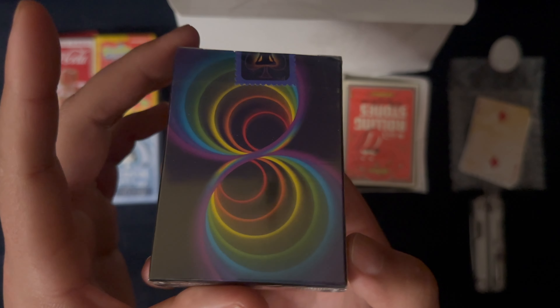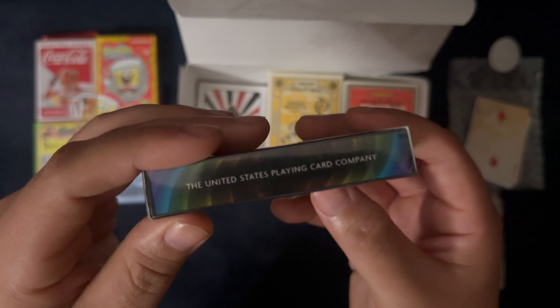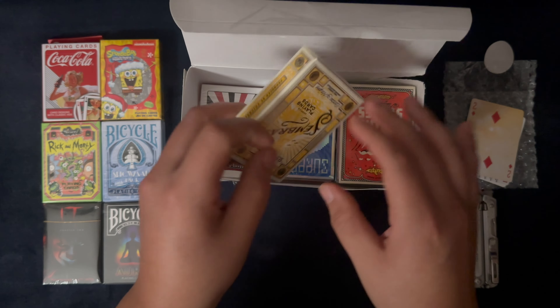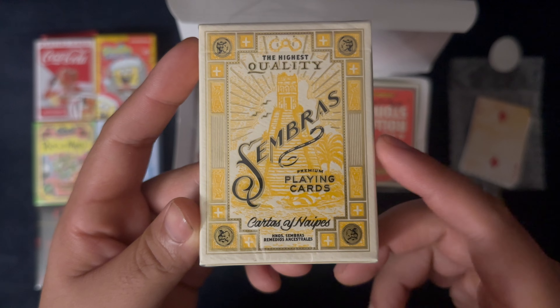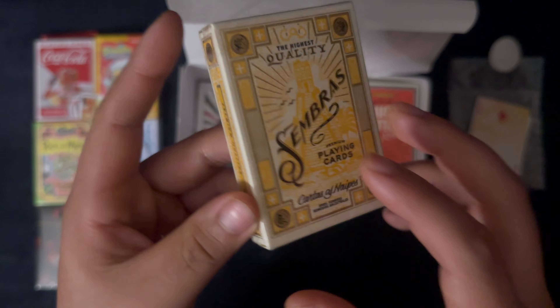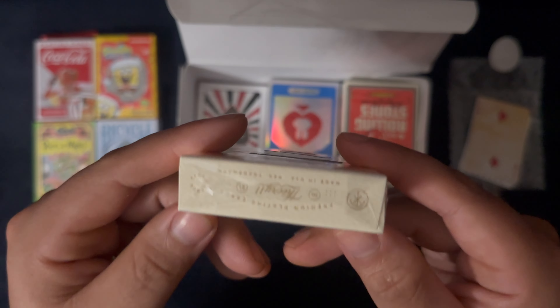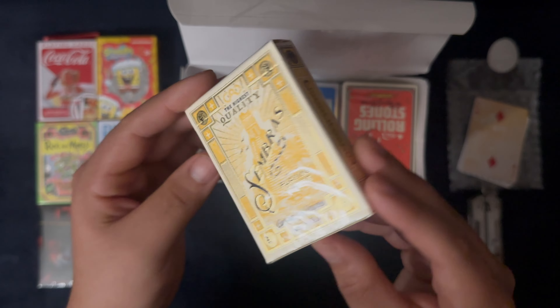Aura playing cards — yeah, I enjoy the rainbow colors quite a bit, and again it's going to go into a special in the future. The highest quality Sembras playing cards — I don't know what that means exactly, but they are tier 11 cards, so you know they are good. The deck is very, very lovely.